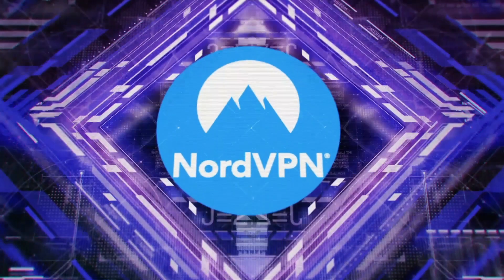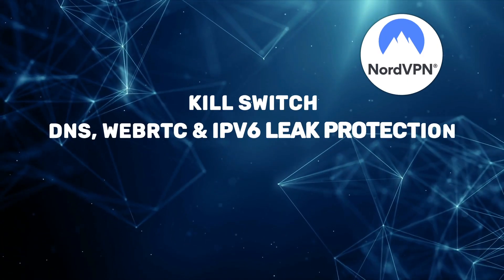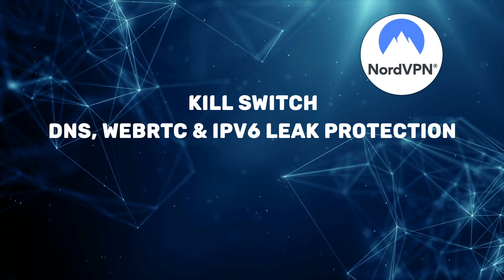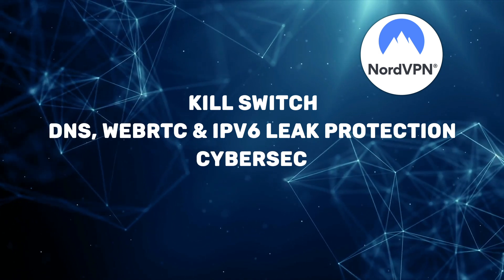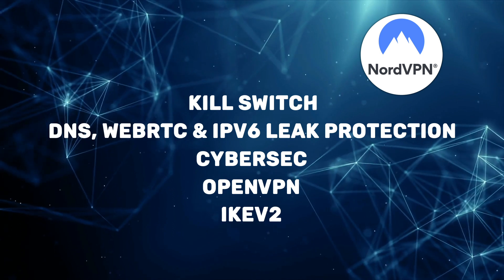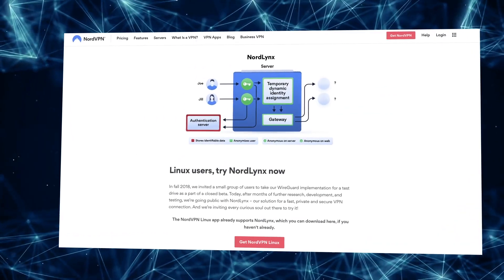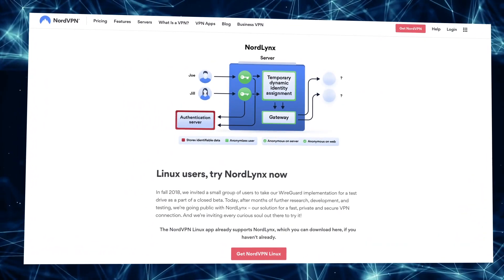NordVPN is possibly the ultimate Linux VPN. NordVPN's privacy and security are among the best on the market. All apps have kill switches, there's extensive leak protection and features that block ads, trackers and malware. It has the OpenVPN and IKEv2 protocols, the current market standards. Plus you can activate NordLynx, Nord's new proprietary protocol — the reason behind Nord's unrivaled speed.